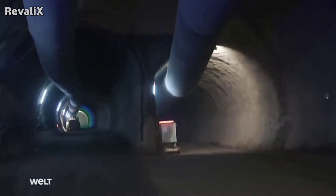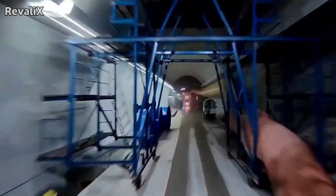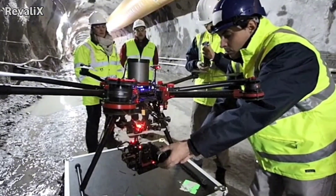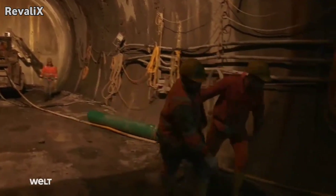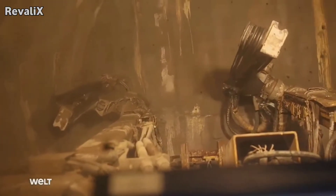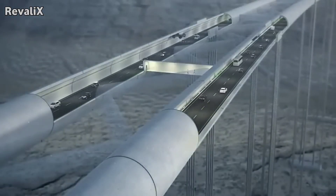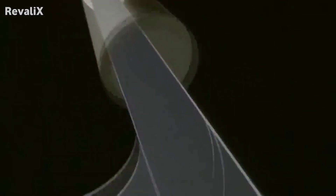Even after completion, underwater tunnels require constant maintenance. Pumps operate 24 hours a day. Engineers inspect the lining with automated robots. Sensors transmit data on temperature, moisture, and vibration. Any sign of water entry is examined immediately. In many tunnels, maintenance crews perform scheduled shutdowns to clean drainage pipes, replace worn seals, and upgrade safety systems. Some tunnels include service tubes running parallel to the main passage, allowing workers to access equipment without closing traffic lanes.